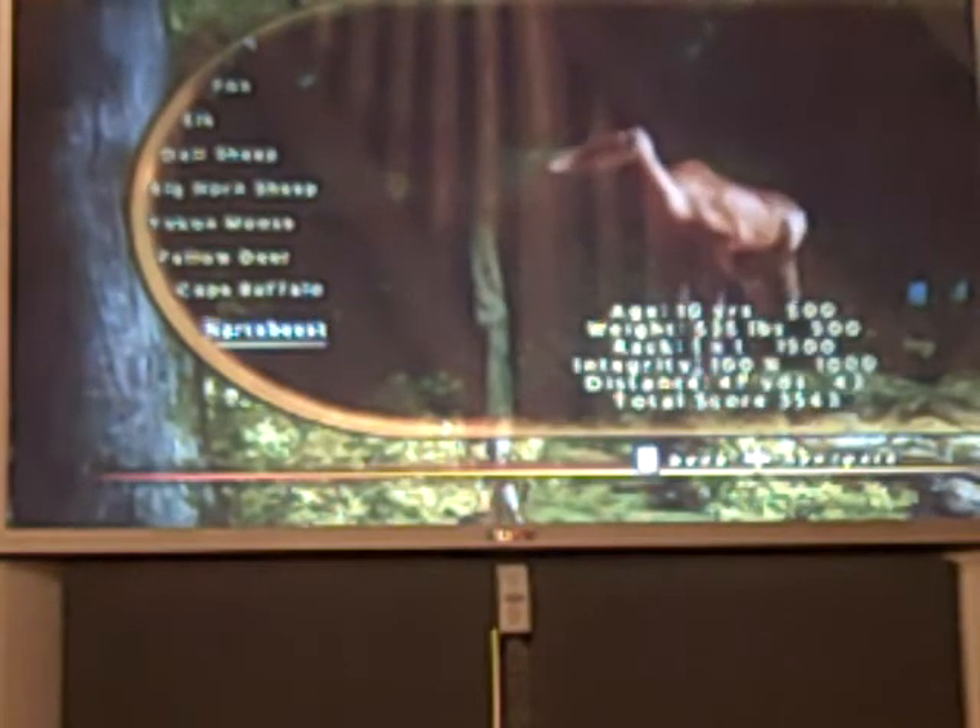Here's my trophy horror beast. He was 10 years old, 535 pounds, 1 by 1 rack. Integrity was 100%, distance was 47 yards. Total score was 3,543. I hunted it with a crossbow.